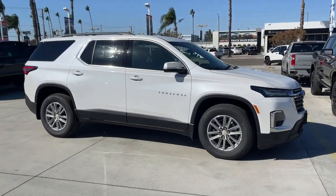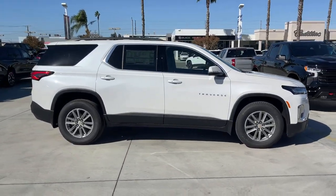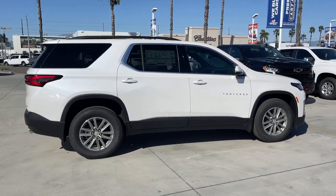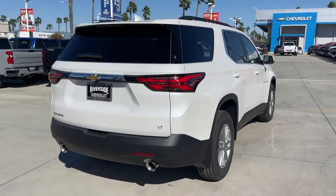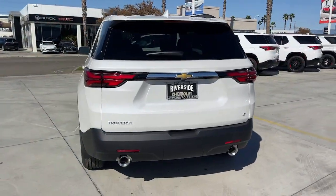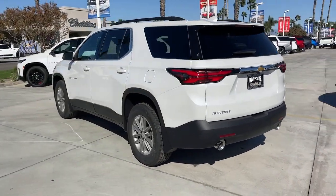Introducing the 2023 Chevrolet Traverse. The Traverse delivers all-weather capability, sleek styling, a spacious and quiet interior, ample cargo storage, and technology that keeps you safe and connected wherever your adventures may take you.